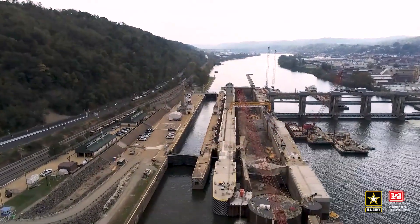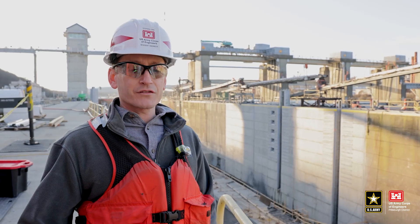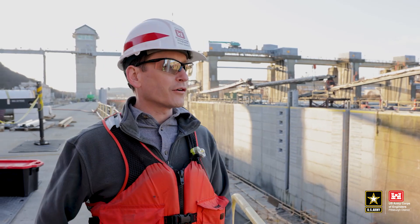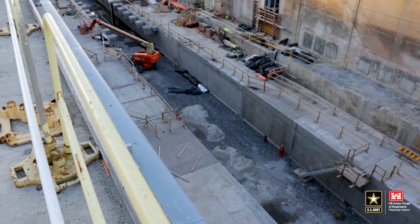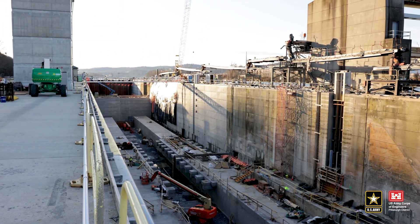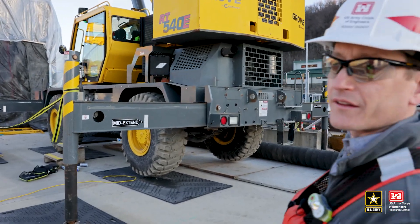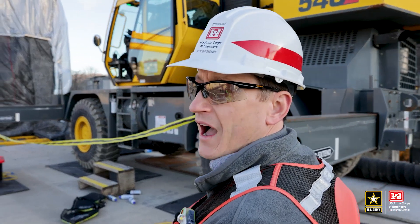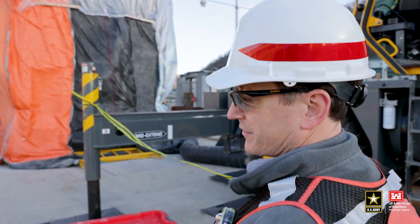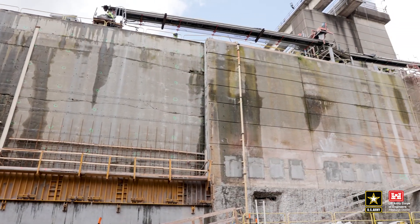For a lot of people this is a once-in-a-lifetime opportunity to be able to see this mass concrete placed and go from nothing to what we have out here now. Everybody works on buildings, bridges, roads — a lot of civil engineers do. But to have the opportunity to work on a large civil works project like this — dams, locks — we don't build these every day, and it's a great opportunity to be involved in a project that's going to be here for the next hundred years.